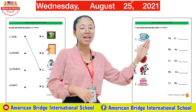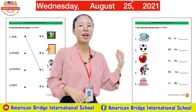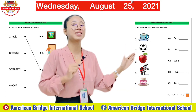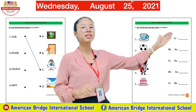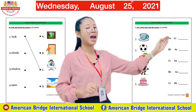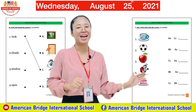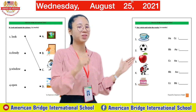The next part is Part C: 'Say, Circle, and Write the Word.' You need to say the word of each picture first to identify its sound, then circle the correct sound, and after that write the word. Say the word, circle the correct sound, then write it.